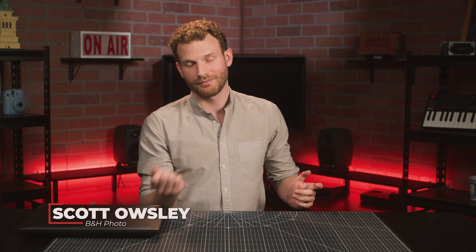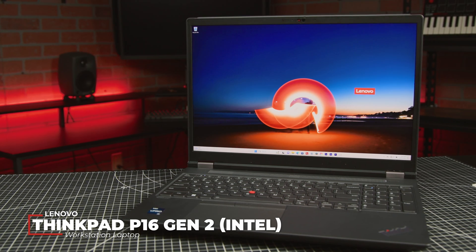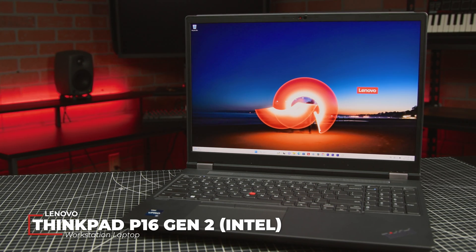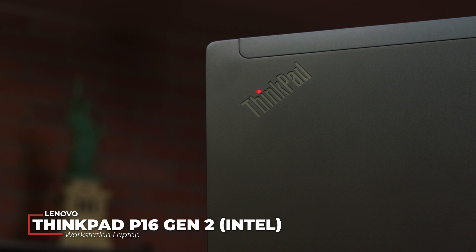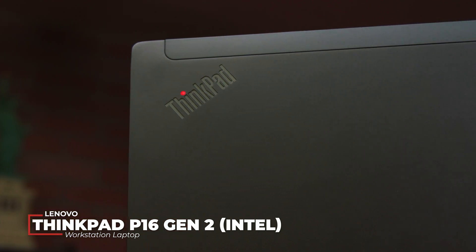Thinkpads. They're still powerful, still reliable, and still built like a tank. This is the second-generation Intel-based ThinkPad P16. To its credit, it looks and performs like the ThinkPads that we've known and trusted for 25 years.